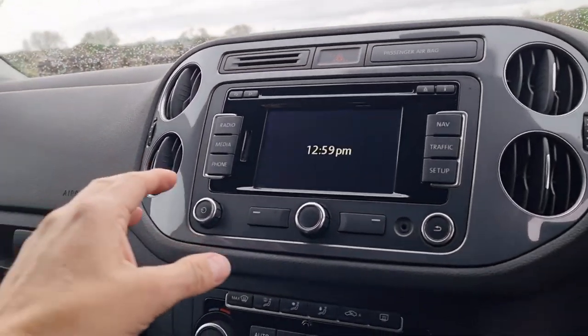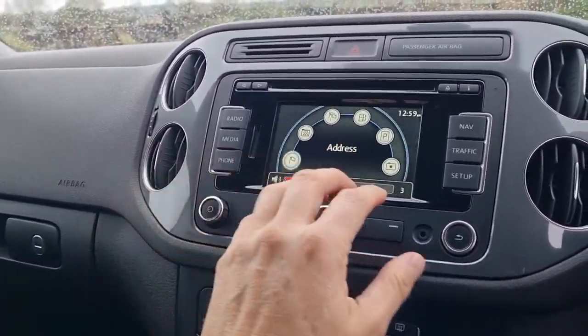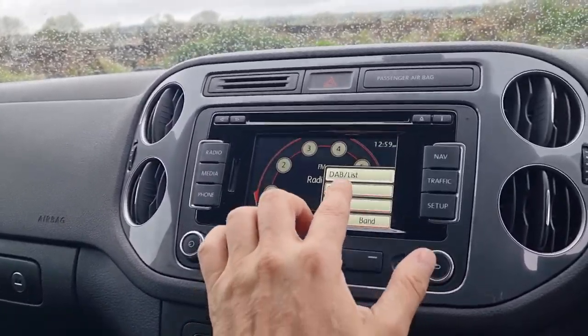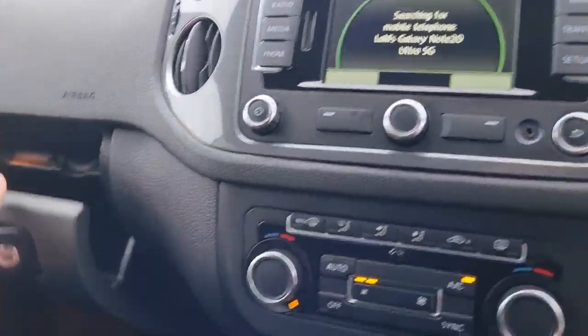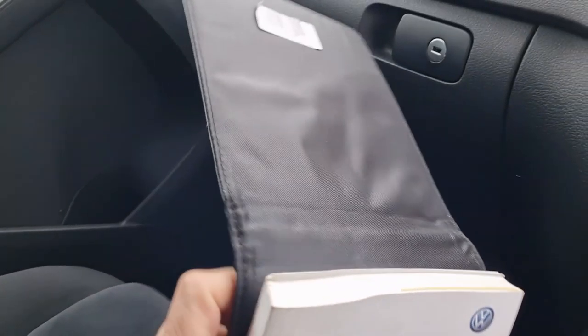We've got sat nav. In the radio, we've got DAB — and we've got a phone searching... yep. So it's got Bluetooth. It's got the original books, so everything's in there.